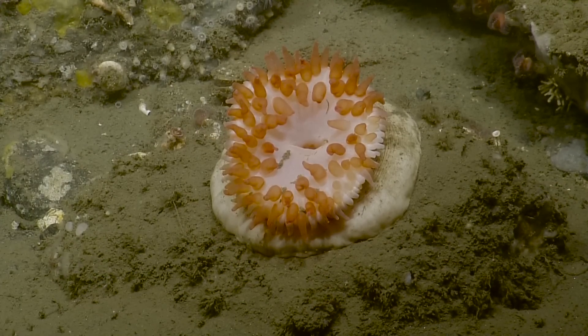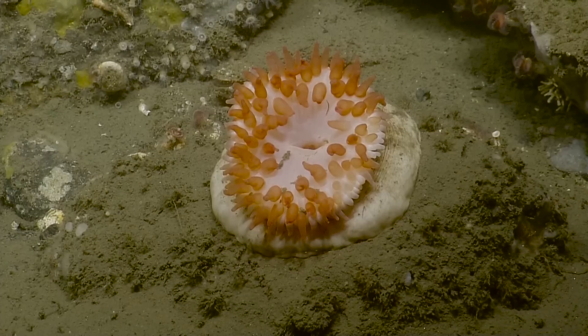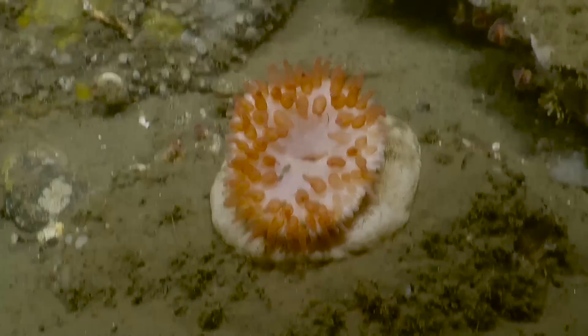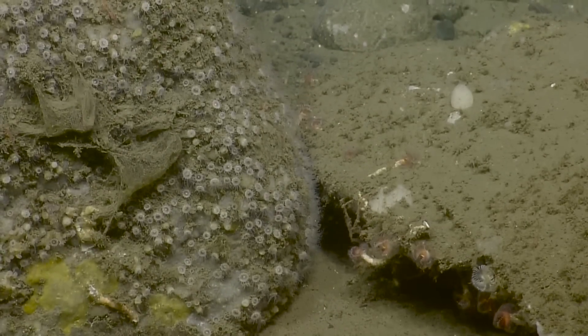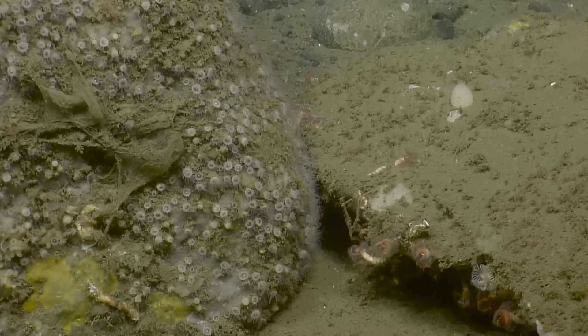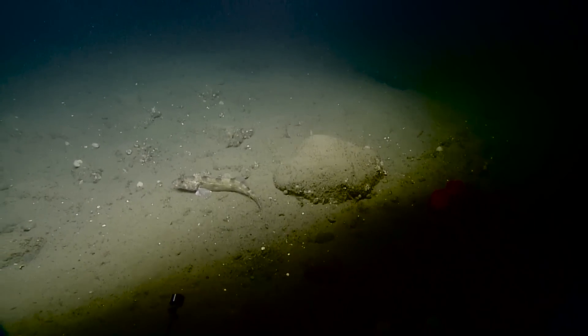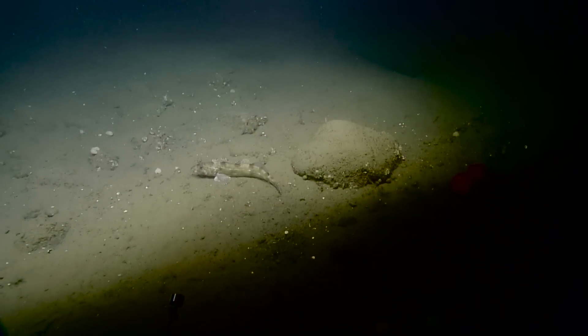A lot of tube worms with their feeding appendages out. Beautiful. Some more zoanthids — are those the white ones? Yes, the lighter colored ones. Want to zoom in, Dave? Zooming.